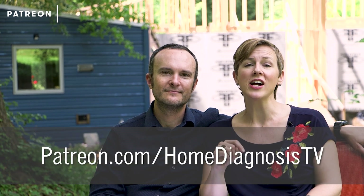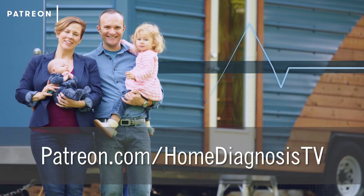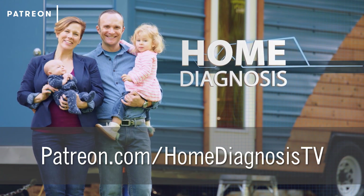To find the answer to that question, go to patreon.com/homediagnosisTV so you can hear more about our plans for this episode. And if you're new to our show, enjoy this next little bit from season one.